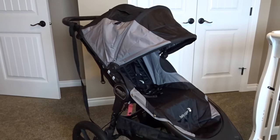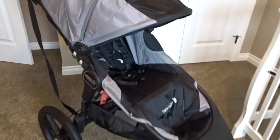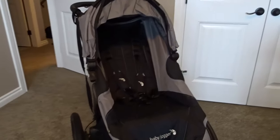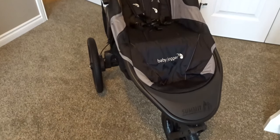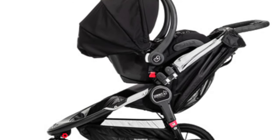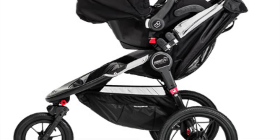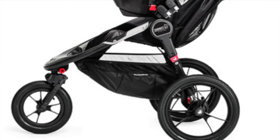For our stroller, we decided to buy the Baby Jogger Summit X3 jogging stroller. We were torn between the City Select and the City Mini GT, but ultimately this one hit everything we wanted, and it was also on sale for $200 off. We'll be using it as a travel system, so we just have to buy the adapters to add our car seat on. We're very happy with our decision — it was the best fit for us.